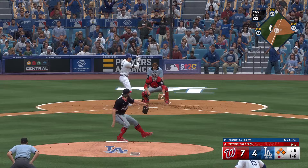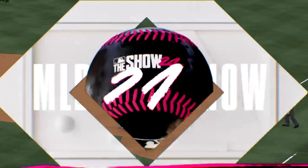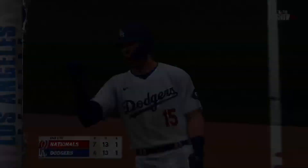On the inside corner for a strike. He grounds one to the right side — Garcia in plenty of time to first, and Freeman is retired. Inning over, and it could have been worse. Two runs in the inning, but they strand three. We're through six full — it's the Nationals 7 and the Dodgers 4.